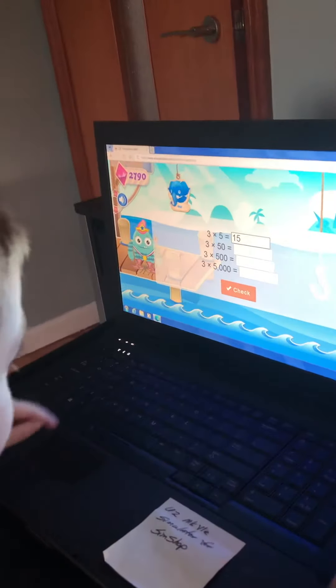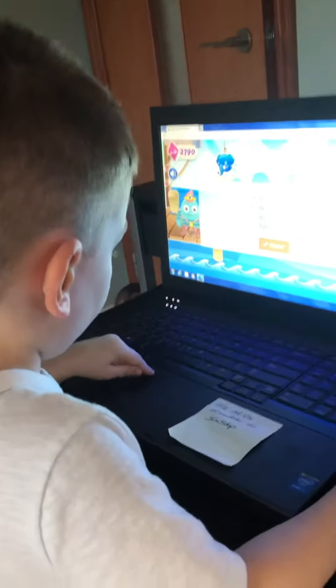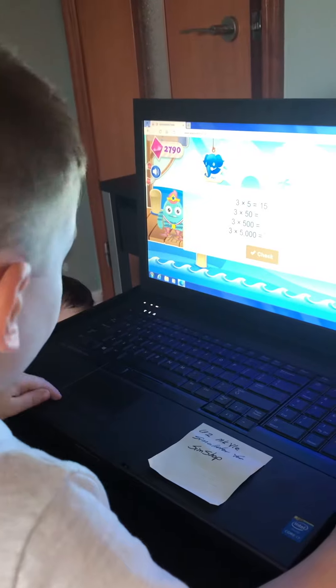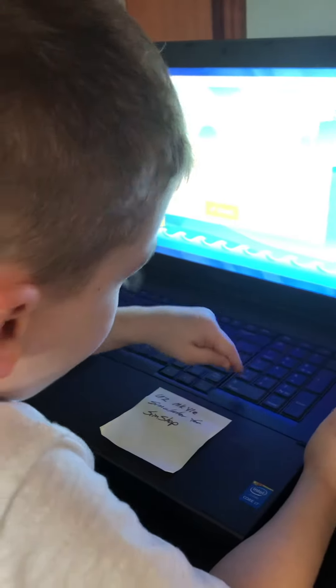What's three times five, Jax? What's three times fifty? One hundred and fifty. One hundred and fifty. That's right.